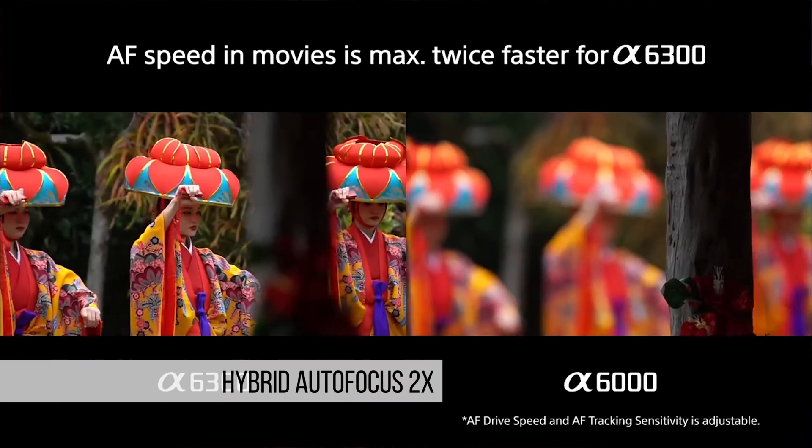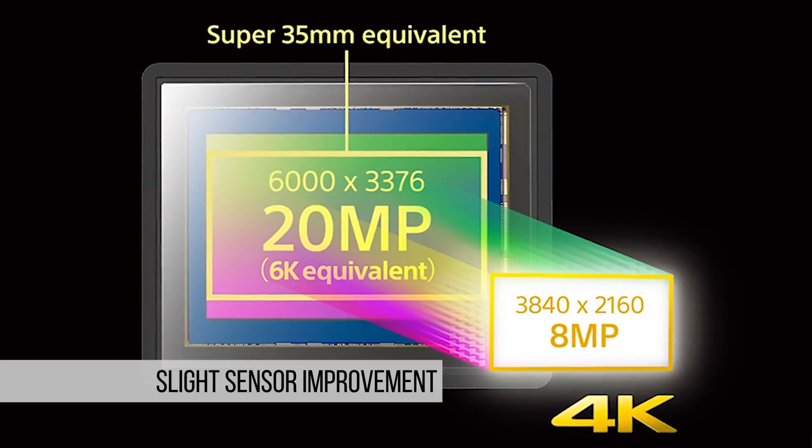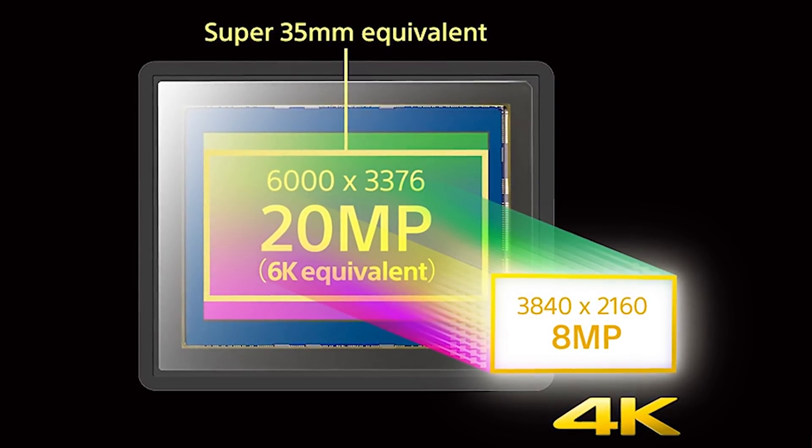Number six, hybrid autofocus has been improved, which is going to be a really great thing for those of you who don't like to manually pull focus. Number seven, there's a slight sensor improvement. It doesn't have the BSI sensor, but there's hopefully going to be a slight improvement in higher ISO performance in this camera.